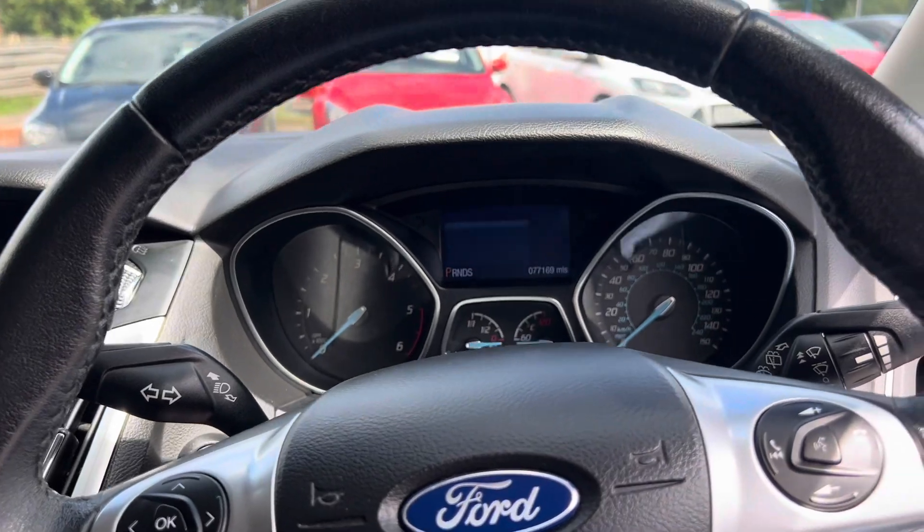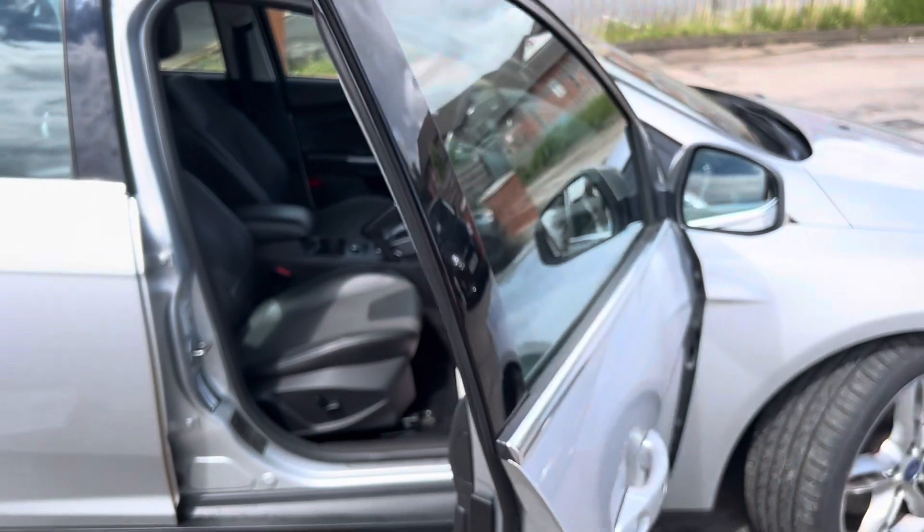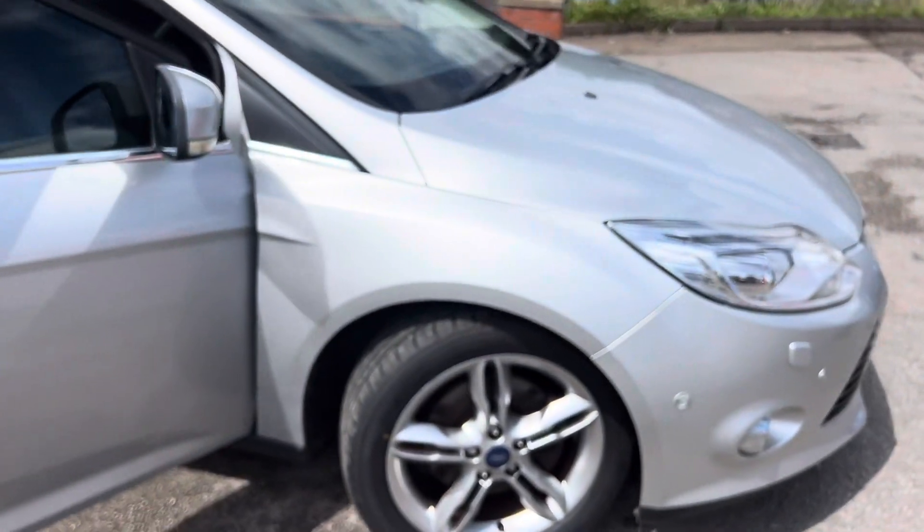So lovely looking car. If you do have any questions about part exchange, finance, or anything we can do to help, please do just give us a call.